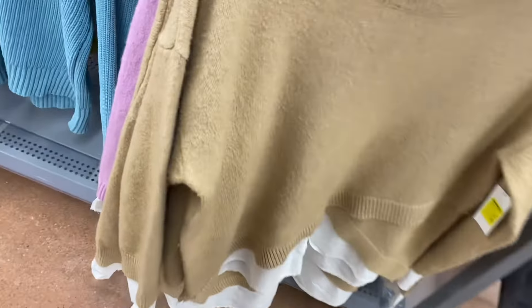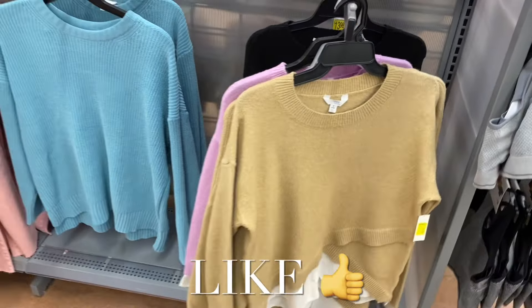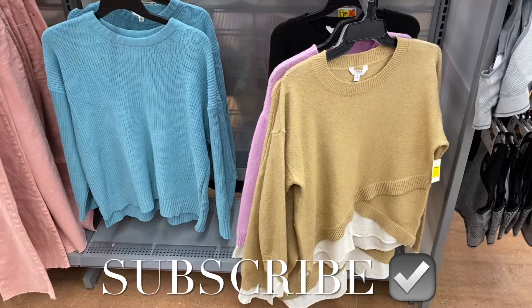They also have the Time and True fashion pullover sweater for ten dollars and a faux fur sweater in black, purple, or beige for thirteen dollars. I had so much fun showing you everything! If you like my channel, go ahead and like, subscribe, and comment, and I'll keep bringing you more. Thank you for watching and I'll see you in the next video!